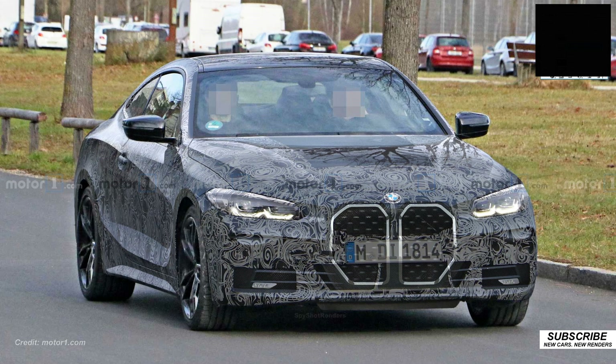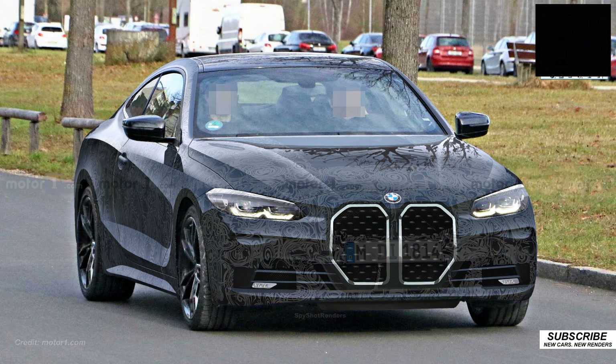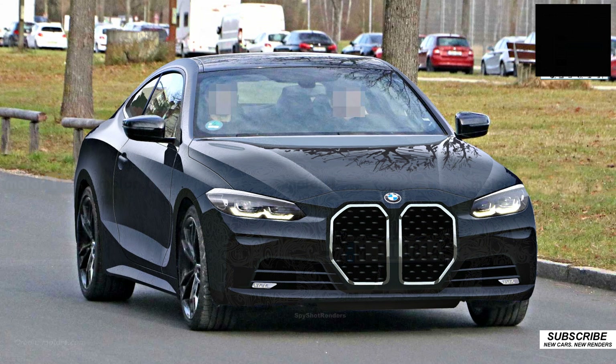Before I did this render, I thought I'm probably going to hate this car. But you know what? It really doesn't look too bad. It's all in the proportions — they really nailed the proportions and that's what counts.